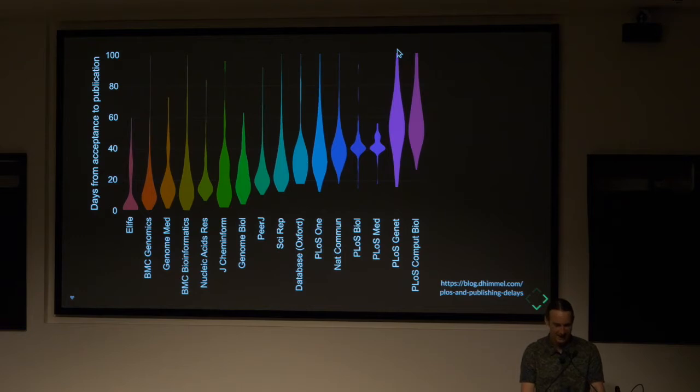We should note this is a distribution. There are some articles taking over 100 days from when they get accepted. I had an article that took over 100 days, and that's what motivated me to do this analysis. It varies a lot by journal. The article I was talking about had been accepted to PLOS Computational Biology — my luck would have it that I published in the one that was the slowest at the time, though they have now improved their delays.